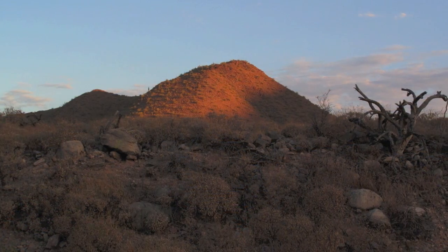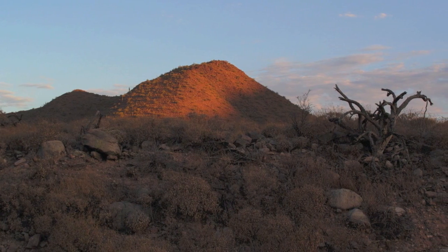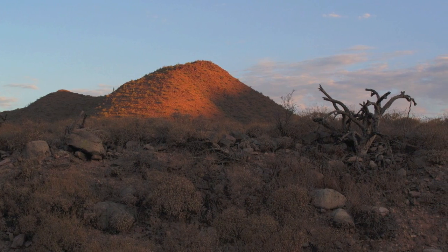Good morning. I'm Bernie Finkel, Master Steward with the McDowell Sonoran Conservancy. We're up here at Brown's Ranch this morning to discuss how the Native Americans in this area used their plants to help sustain them. Some people believe that deserts are barren and hostile wastelands. So how did these people survive in this harsh environment?